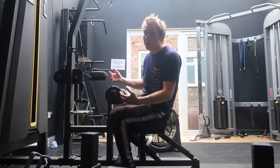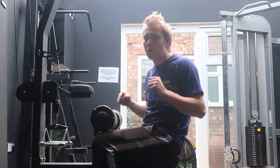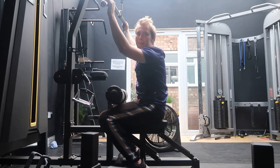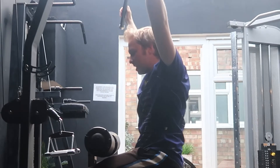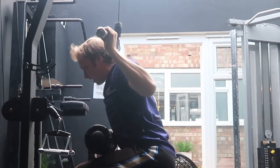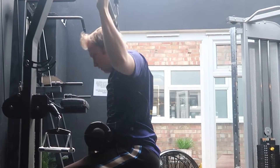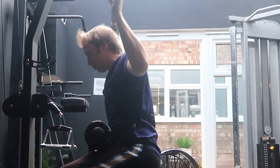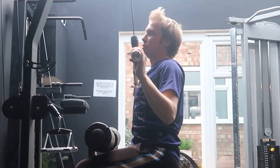On to the next, we have the lat pulldown. The common question I get in the gym is when doing a lat pulldown, do I do it in front or in back? When people want to use their back, they say they're not feeling it. When working on the back with the pulley, you do it behind. Behind the neck, you're going to feel it a lot more. Bring yourself in slightly, just enough behind, and bring it down to the neck. Unless you want to work on chest — then bring it down to the chest. Chest pull, back pull, that's just how it works.